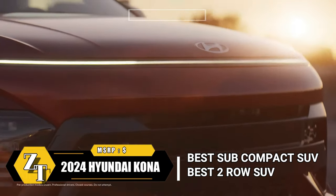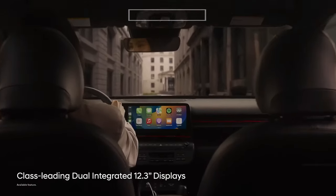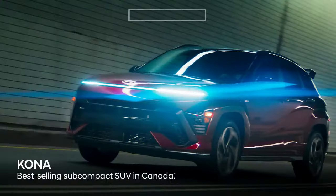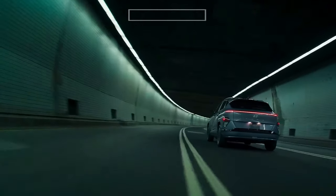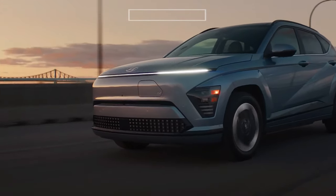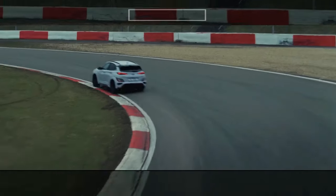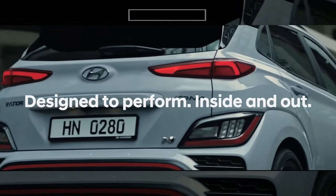The 2024 Hyundai Kona subcompact SUV has undergone a complete redesign, starting at $24,100. Designed for city living, it offers affordable and user-friendly transportation. The base engine delivers excellent fuel efficiency and enough power for daily tasks, with seating for four or five in a pinch. With its competitive features and warranty, the Kona is a standout value in its class, competing against rivals like the Volkswagen Taos and Mazda CX-30. Hyundai also offers an electric variant of the Kona.